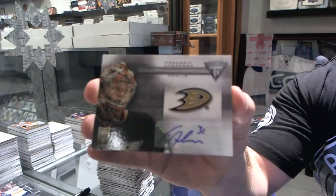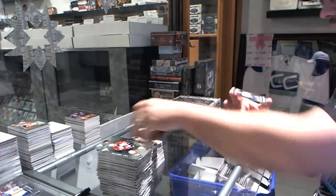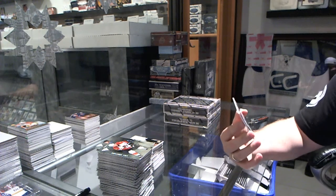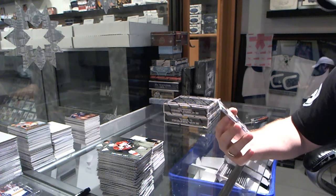And we've got a titanium reserve autograph for the Anaheim Ducks of Frederick Anderson. That's actually a big hit, and we were wondering why this team was late.